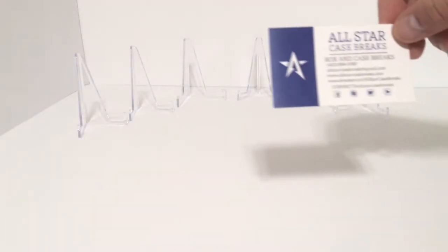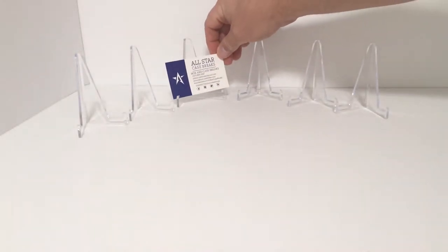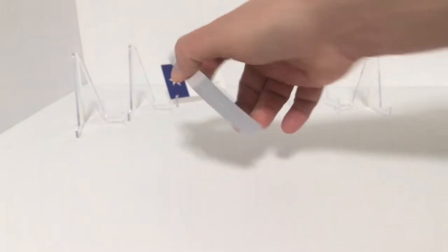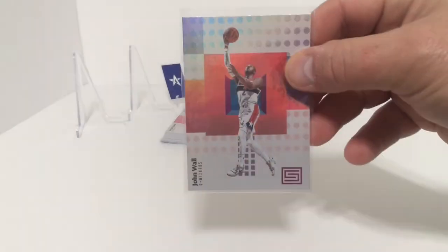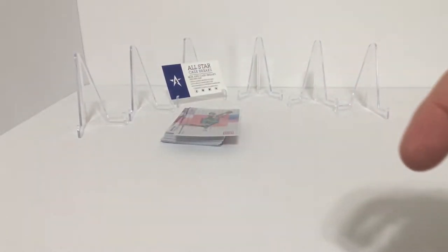Now we're back with the results from our 2017-18 Status hobby box from All-Star Case Breaks in Chattanooga, Tennessee. First off we have our base commons, and then we'll go with our base stars. We have a John Wall, Giannis — he still plays — and Vince Carter.